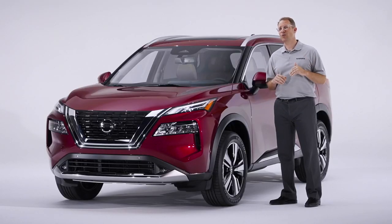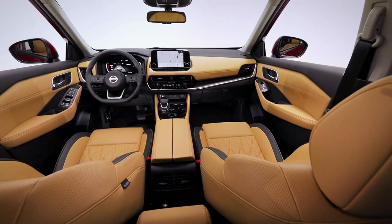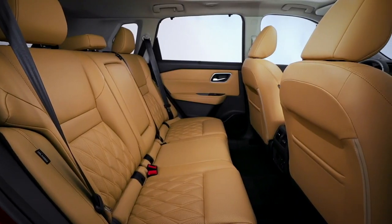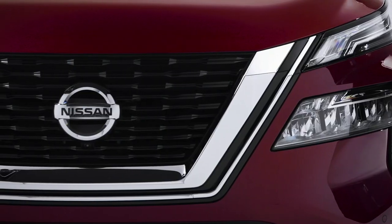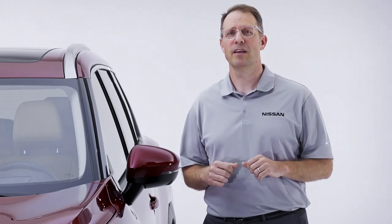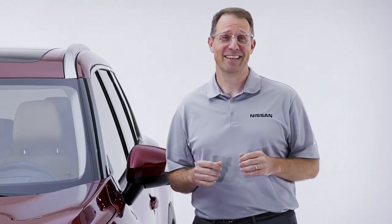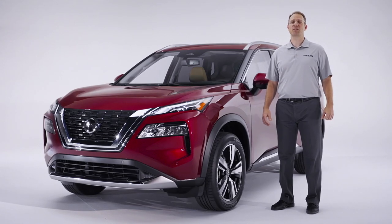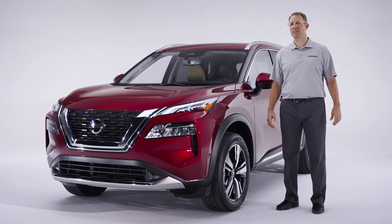The all-new 2021 Rogue has been redesigned to make life easier in every way. It has the interior features and functionality that make it truly family-friendly. Outside, it has an athletic, modern design that stands out from the crowd. It has a strong safety package including standard Nissan Safety Shield 360, and improved driving dynamics that reward you every time you slip behind the wheel. In short, this is simply the most technologically advanced Rogue ever — and the most exciting. Thanks for watching. Please look for additional information on the 2021 Rogue and other exciting new vehicles coming from Nissan later this year.